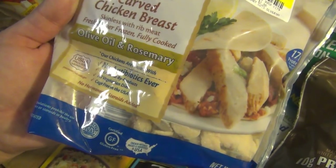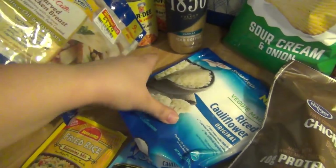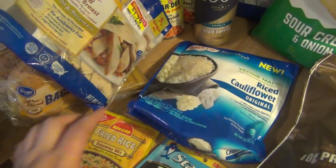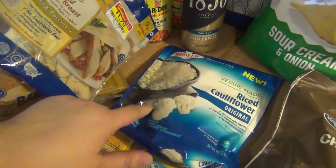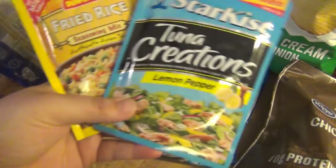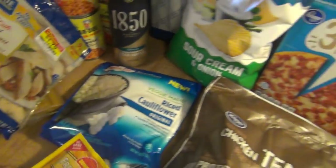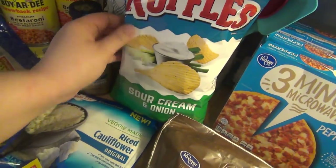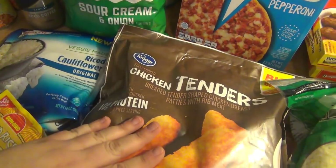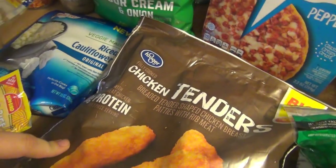Picked this up for my lunch today because it was on markdown to $1.79 — it's chicken breast, oil, and rosemary. Thought it'd be good in a salad. Rice cauliflower was part of the sale, so it was $1.99 for the bag. Hot Mess Mom was sneaking it in with rice, so I'm going to try that to get everybody eating a little more veggies. Tuna Creations lemon pepper and a fried rice seasoning. Some Ruffles sour cream and onion. I had a coupon about to expire for this big bag of chicken tenders, so I picked it up — I think we're going to have it for dinner one night.